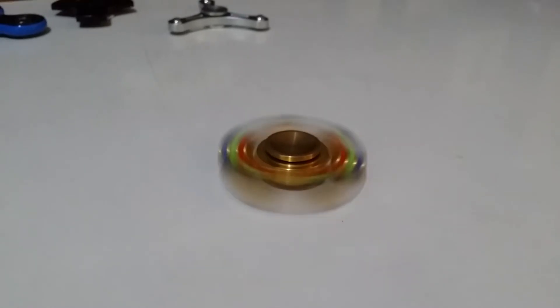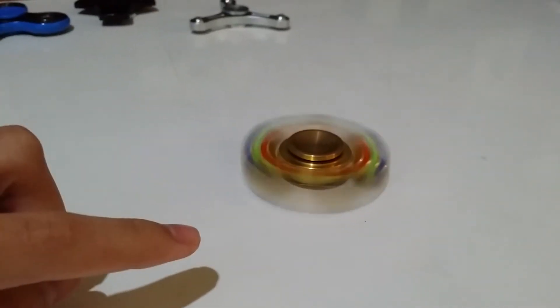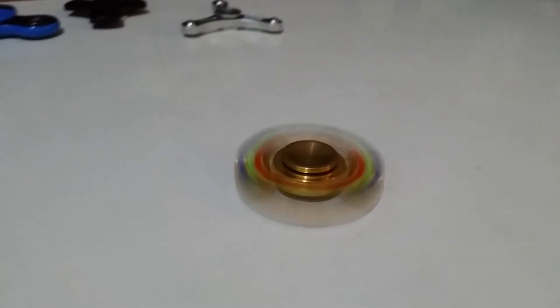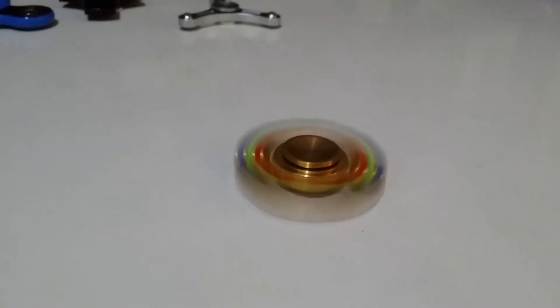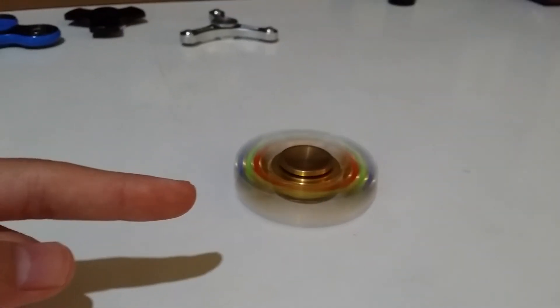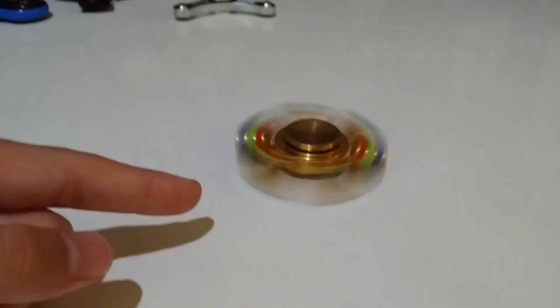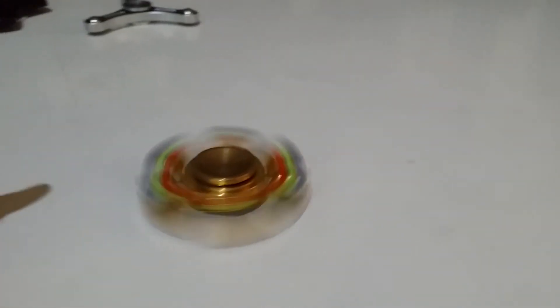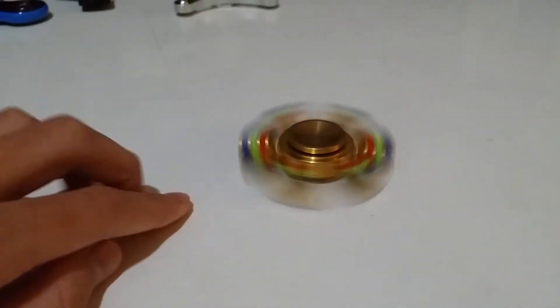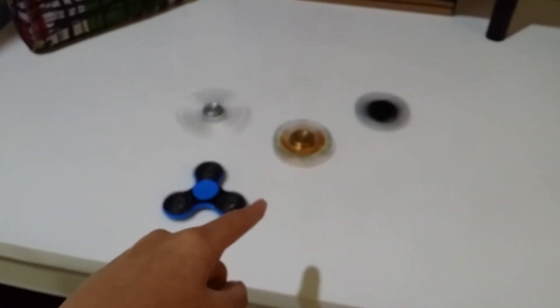That's pretty much it about this fidget spinner. I like it because it's colorful and has so many sides — it's a multi-sided fidget spinner. I might call it a customizable fidget spinner, because you can disconnect the bars and reconfigure it into two-sided, four-sided, one-sided, or no bars at all. And now I am spinning all four fidget spinners that I have — fidget spinner party, yeah!